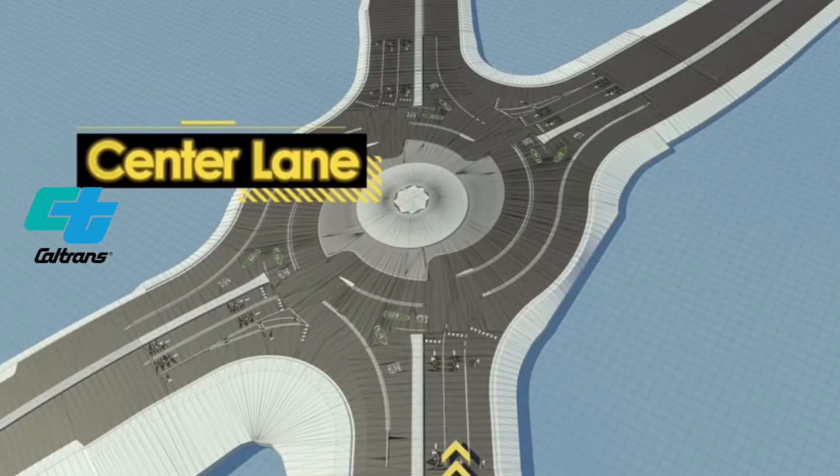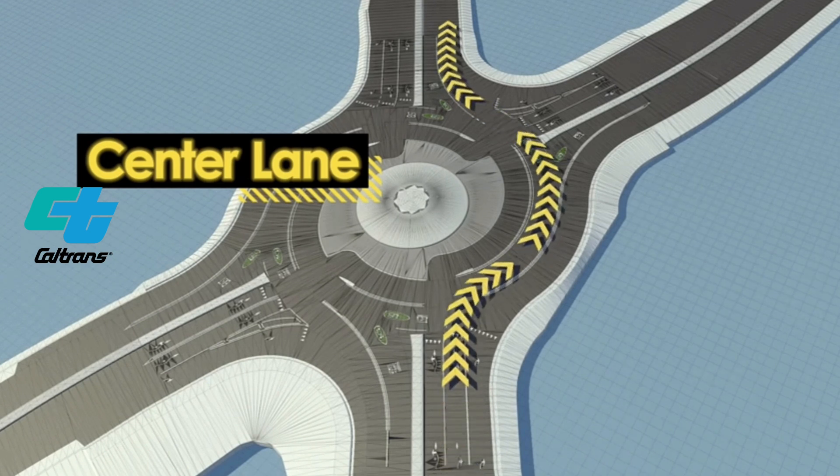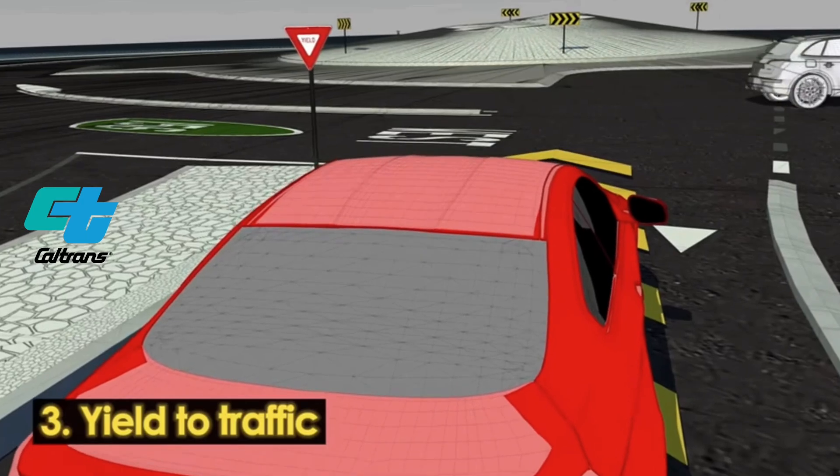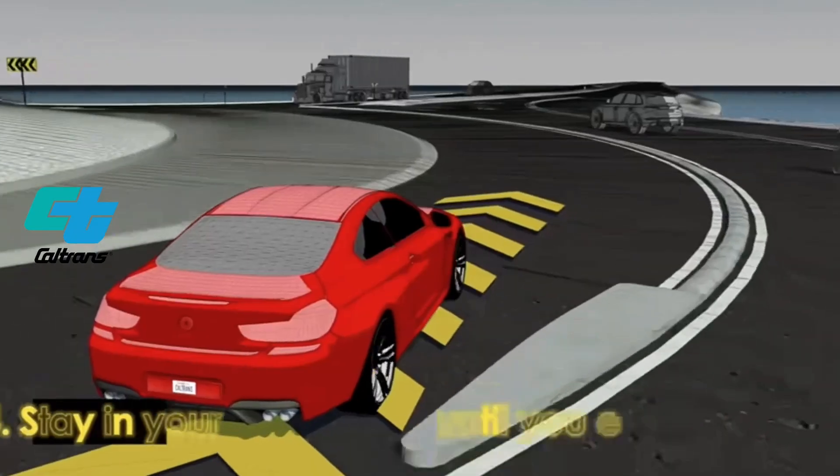We've done a lot of outreach and instructional videos in English and in Spanish. We've really tried to publicize and get people educated to be more comfortable when they negotiate the roundabout.